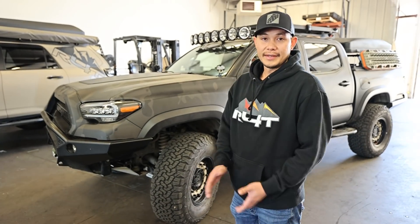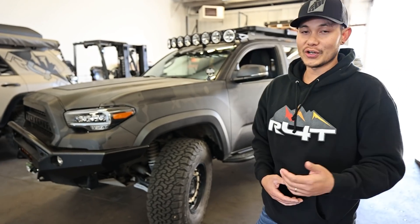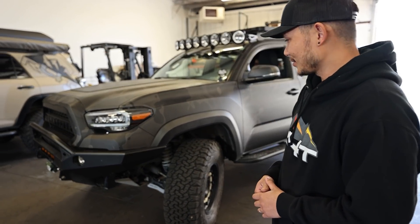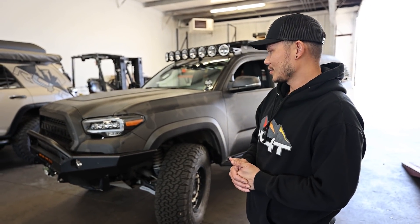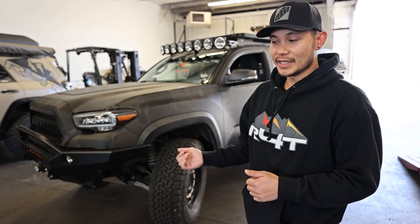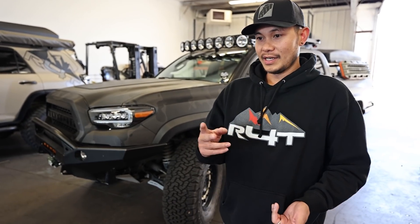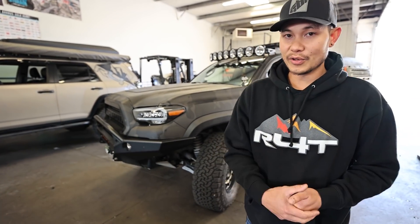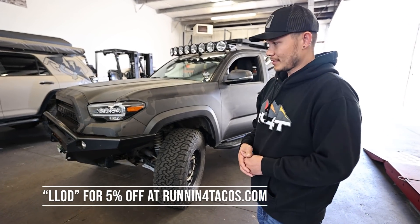I'm going to have Tuan talk through what they did on the rig, because the last video I did with Tuan, everyone was commenting, 'Why didn't you let them talk?' So here's Tuan. Hey guys, Tuan here with Running for Tacos. So we got Mike's truck here — he mentioned that his truck was outdated, so of course we had to bring it up to date. We had his truck for about a week and we've done a lot of things to it, and we're going to be doing some more in the future. If you guys don't know about us, we are in Denver, Colorado. We do have a YouTube channel as well — it's Tacotuan. So if you guys want to check that out and subscribe.